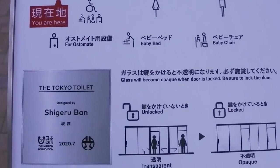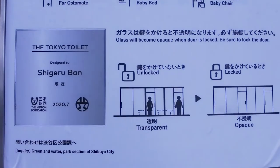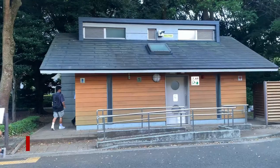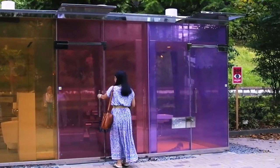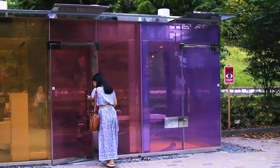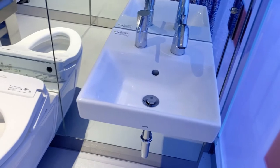Why would they design something like this? Apparently this toilet is a part of the Tokyo Toilet Project. The Tokyo Toilet Project aims to challenge the perception that public toilets are dirty and unsafe. That's why they made it transparent like this. Number one, you can check that there's nobody inside. And number two, you know that it's clean.